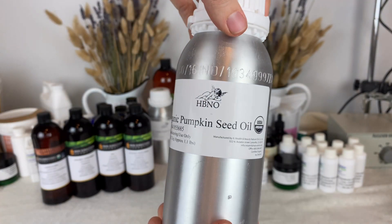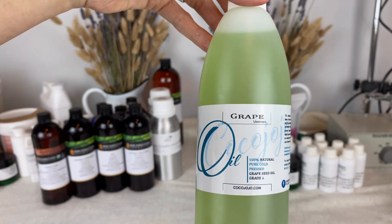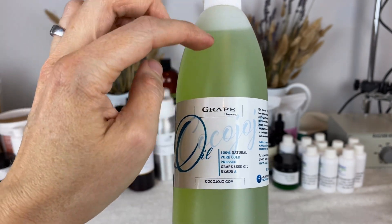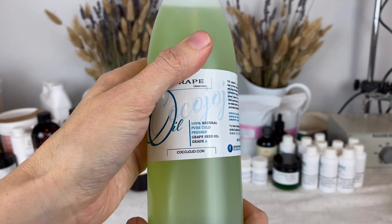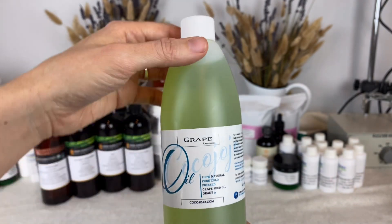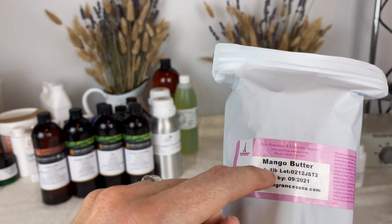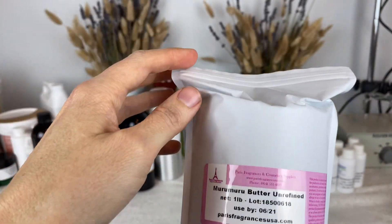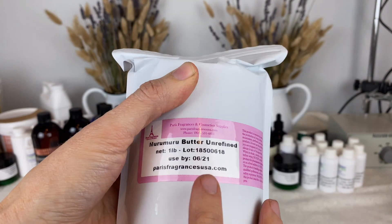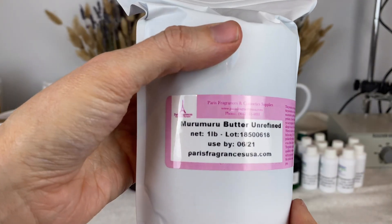I also have organic pumpkin seed oil here that I want to try out from the same company. And back here I have grape seed oil, unrefined. This is not as green as I've seen in other oils, so that's one of the reasons I like to try out different suppliers — to find out what's best. I think I'm going to go back to my previous supplier that I've enjoyed. I purchased a couple of butters from Paris Fragrances and Cosmetic Supplies. This is mango butter. I've worked with mango butter before, but I've not worked with murumuru butter before. This is unrefined — I've read that this butter has a similar skin feel to some silicones, so if used in a small amount it can have a nice feel on the skin.